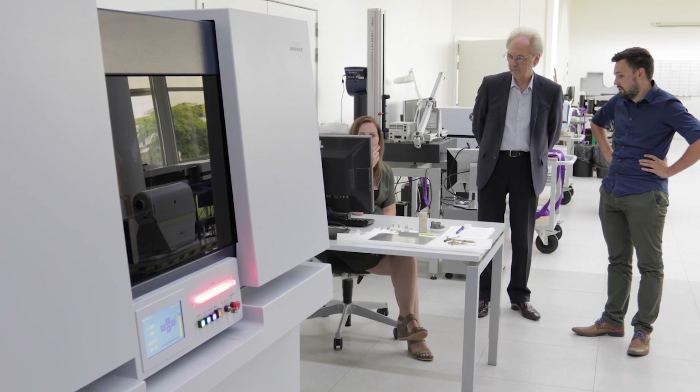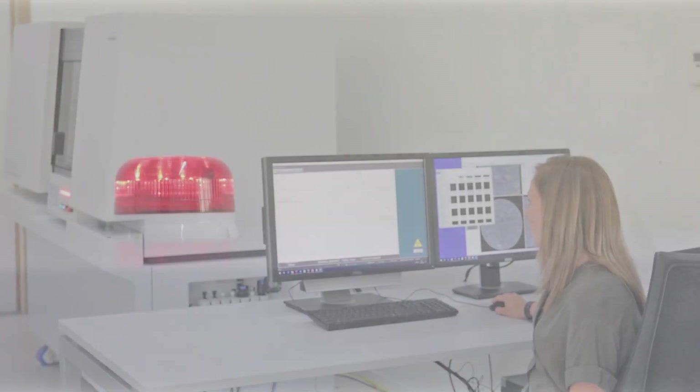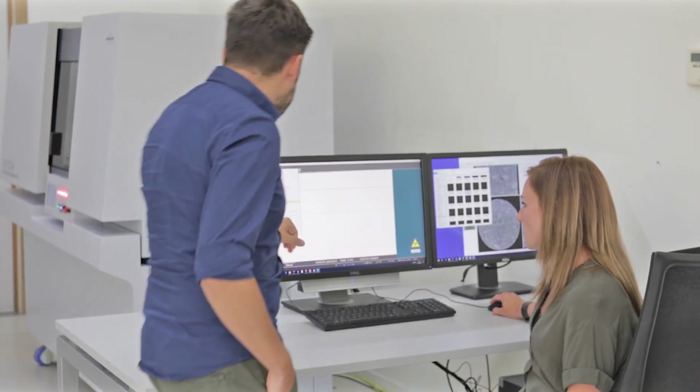The SkyScan 2214 will deliver the best possible results for your applications, and together with our software package and our continuous support for training and application, you will be able to publish the results today and in the future.